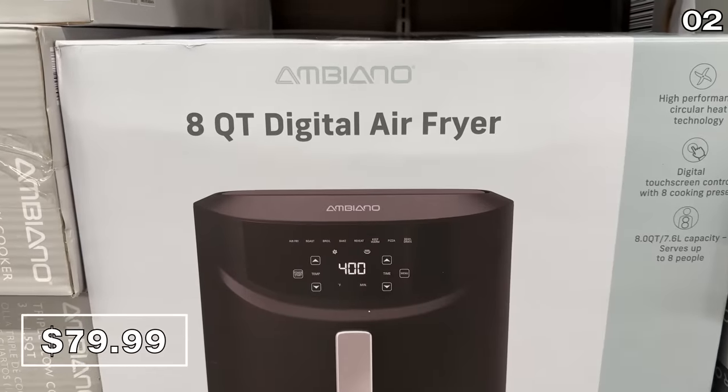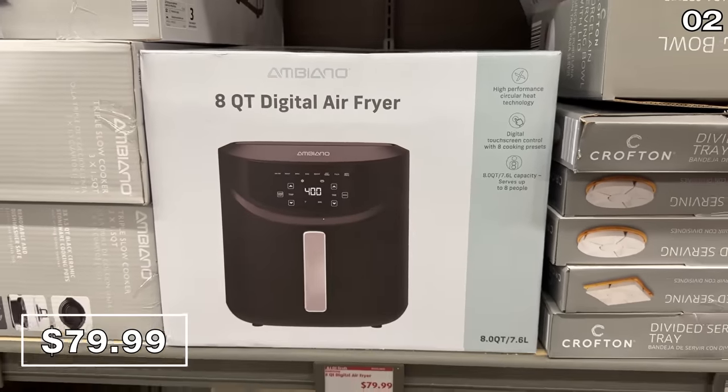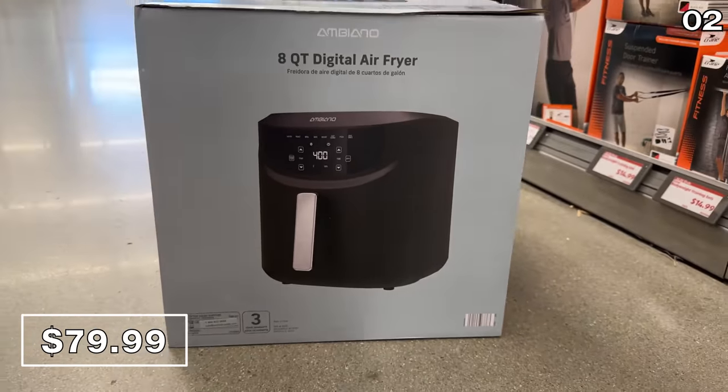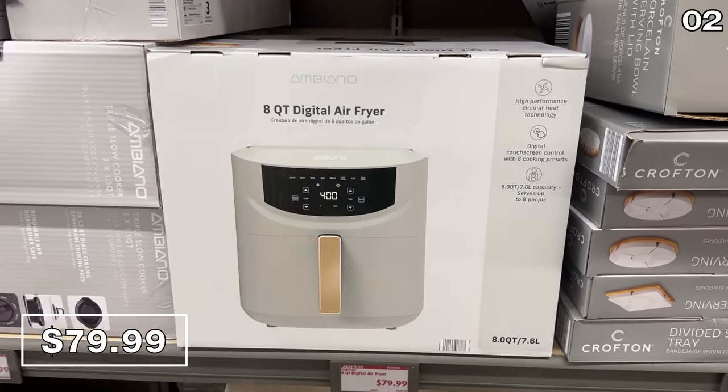Thanks to a new design, this eight-quart digital air fryer at $80 also has a digital control on the front with some nice detail on the handle. It comes in a traditional dark color or a nice white modern cream color. I love it.